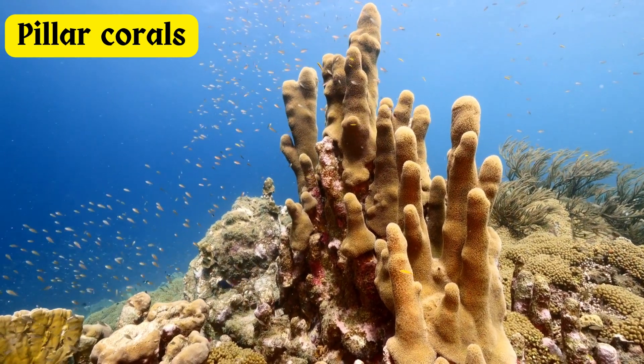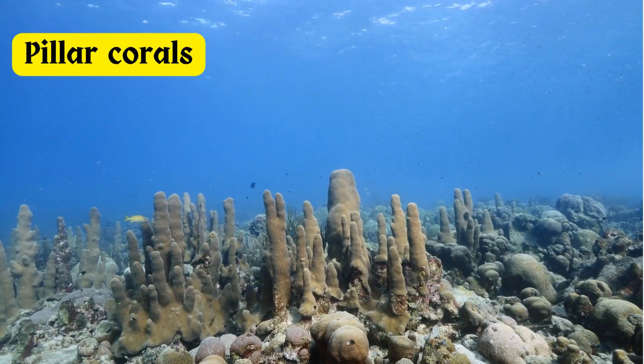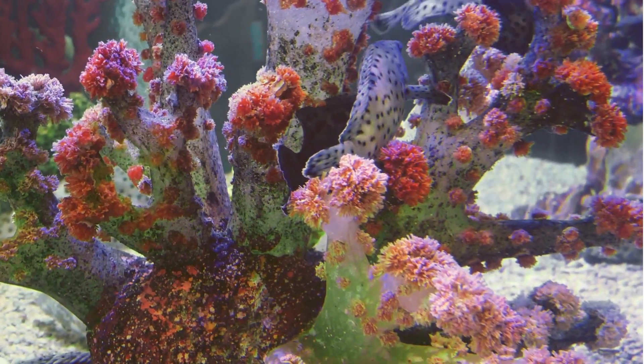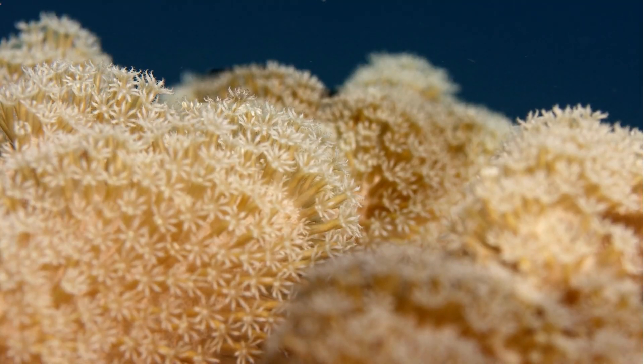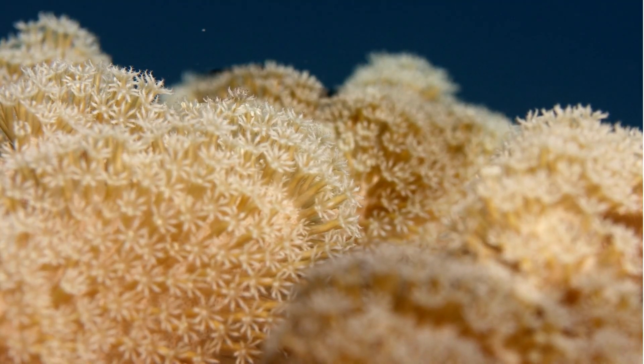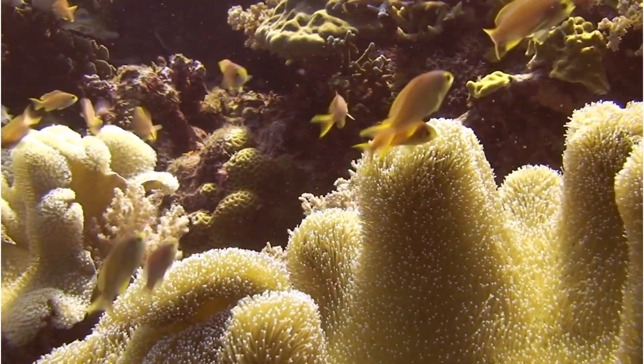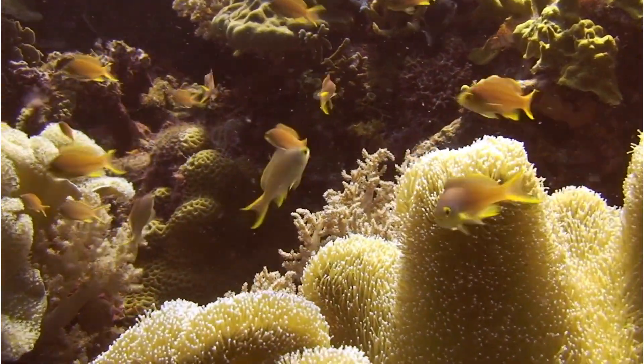Pillar corals grow in tall columns that, in colonies, can look like a city skyline. Some corals form delicate, flower-like polyps, while others create robust, massive colonies. This rich diversity supports a myriad of marine life, creating complex ecosystems that teem with vitality.